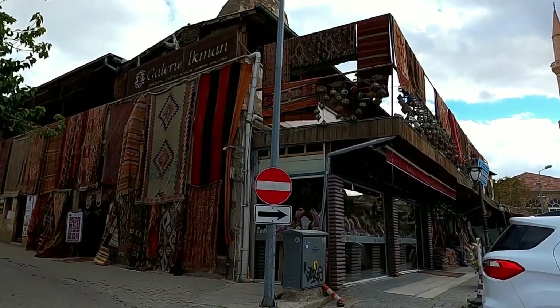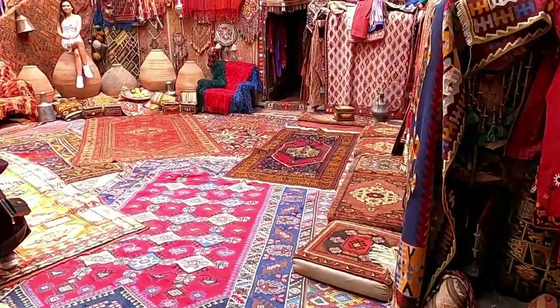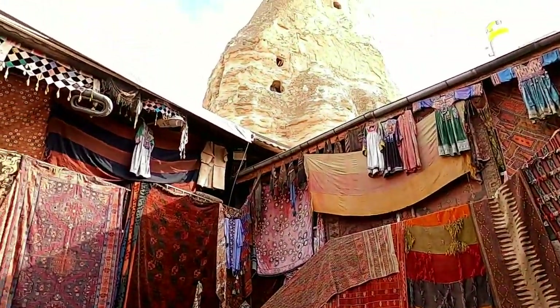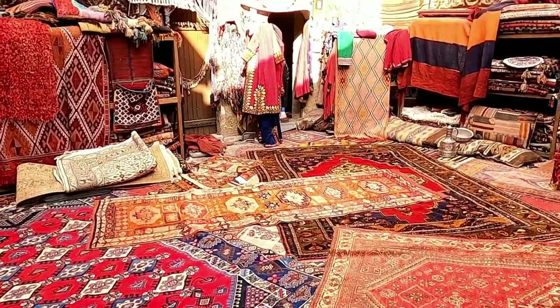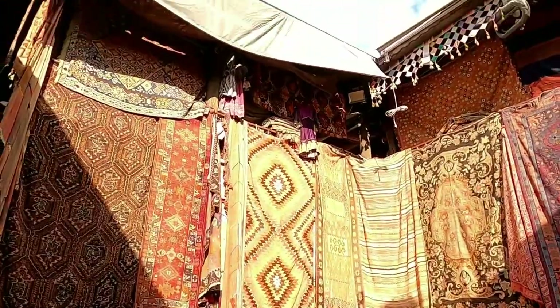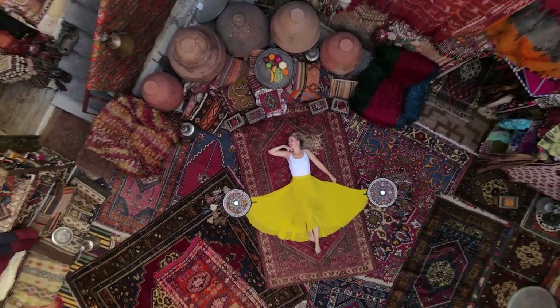One shop that is a must-see in Göreme is the Gallery Igman. With the floors and walls covered by carpets, it's absolutely perfect to take some stunning photos and videos for your Instagram feed. The only downside is that you need to pay the owner to take photos there. You can also pay him to take photos and videos of you because he's actually a professional photographer.